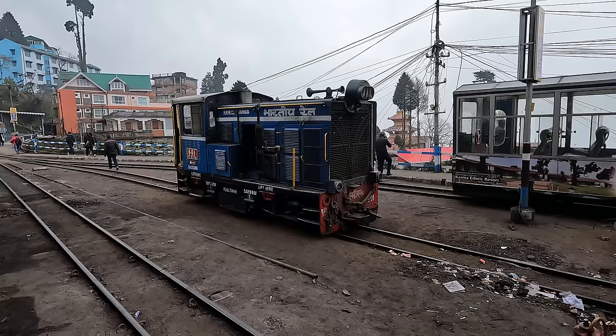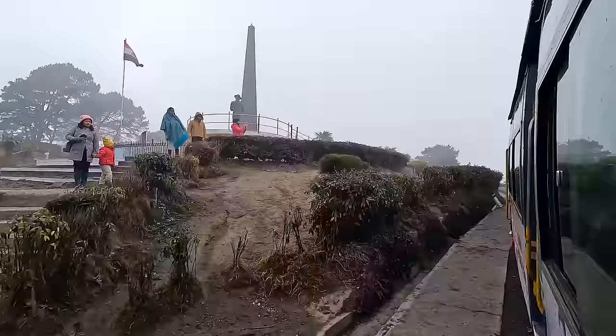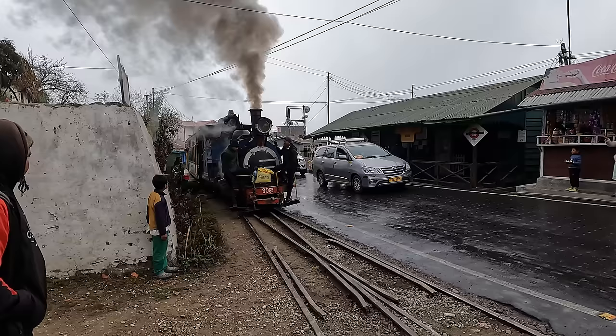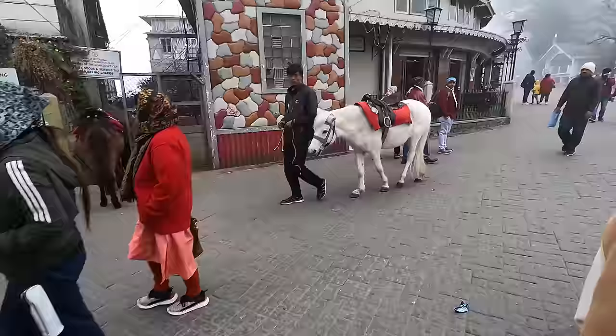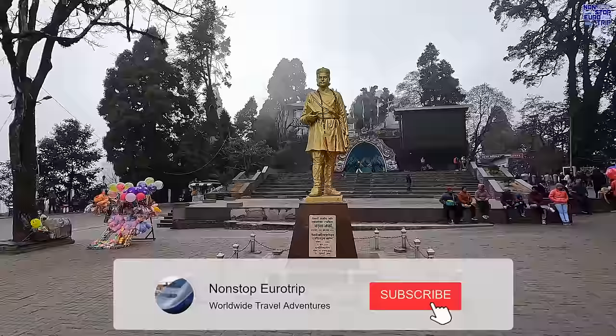Today we embark on an exhilarating adventure aboard this awe-inspiring mountain railway located high in the Indian Himalayas. Join me for this extraordinary journey that will leave you in absolute awe. Welcome back to India. I am beyond excited to share this video with you as it has been a long awaited dream of mine, and let me assure you, it did not disappoint.